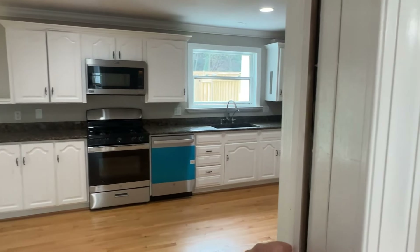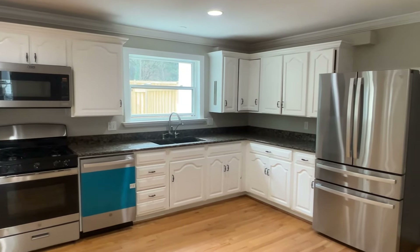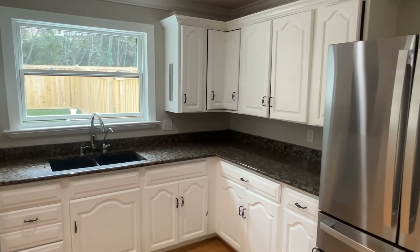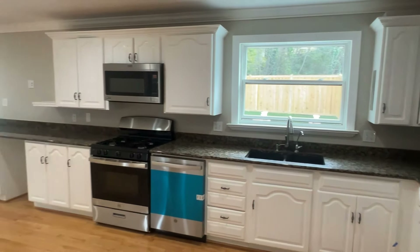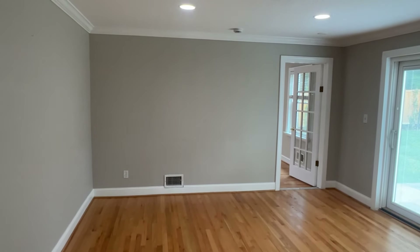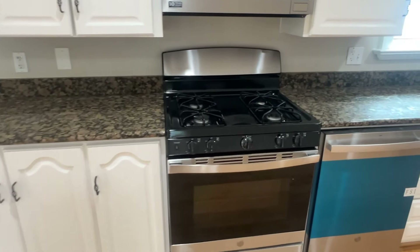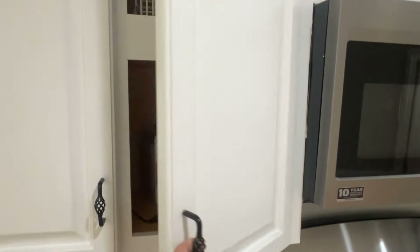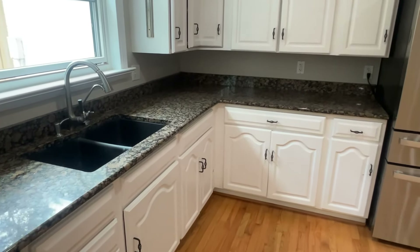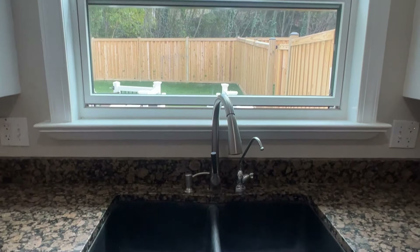Here is the kitchen. We have this little pocket door right here. You've got a ton of countertop space. All the appliances were replaced. Cabinets were there previously but they're still in pretty good condition. There's also a space over here for kind of like a breakfast eating area. You can see the new appliances, cabinets, and the double sink.